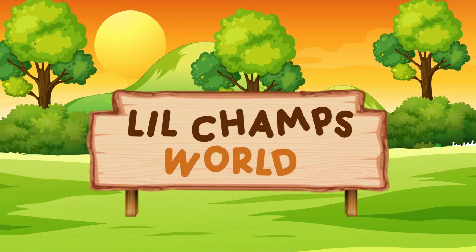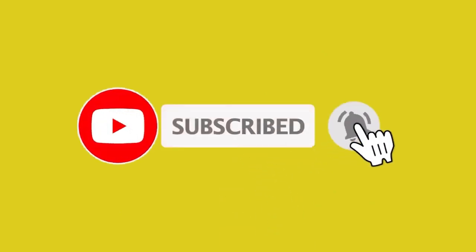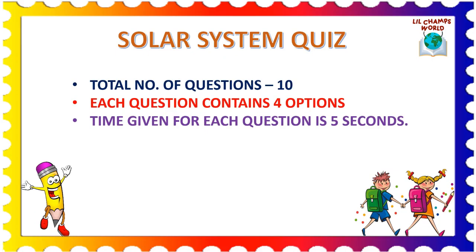Little James World. Please subscribe to our channel and press the bell icon for the latest notifications. Solar System Quiz. In this video, the total number of questions are 10. Each question contains 4 options. Time given for each question is 5 seconds. All the very best to you.